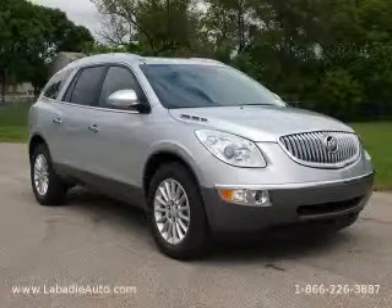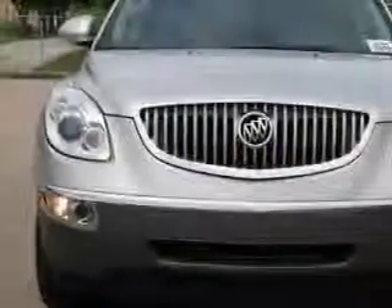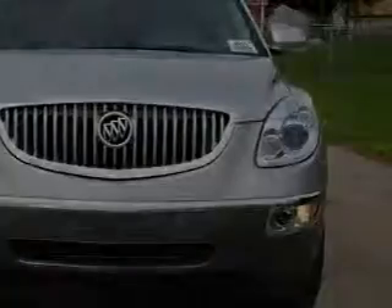This is a brand new 2010 Buick Enclave, with great fit and finish. It features a 3.6-liter 6-cylinder engine, an automatic transmission, and all-wheel drive.